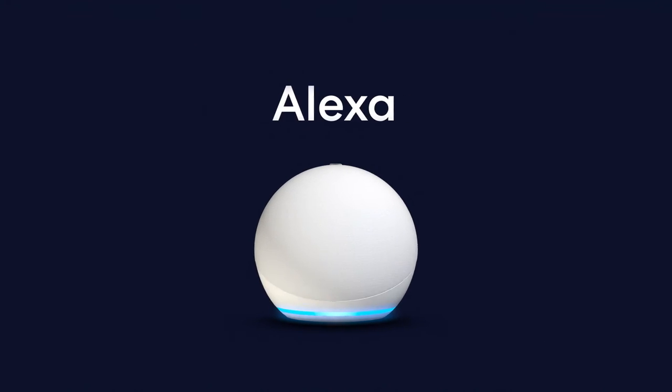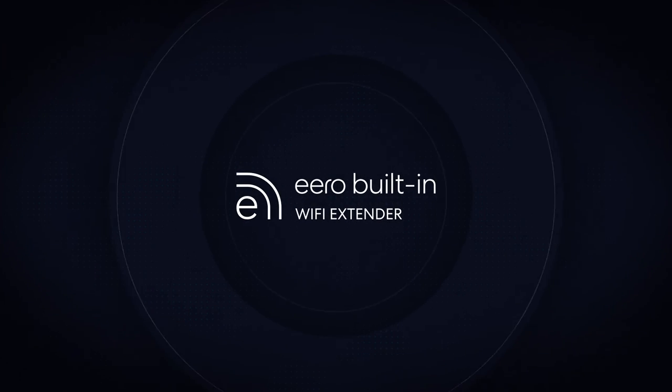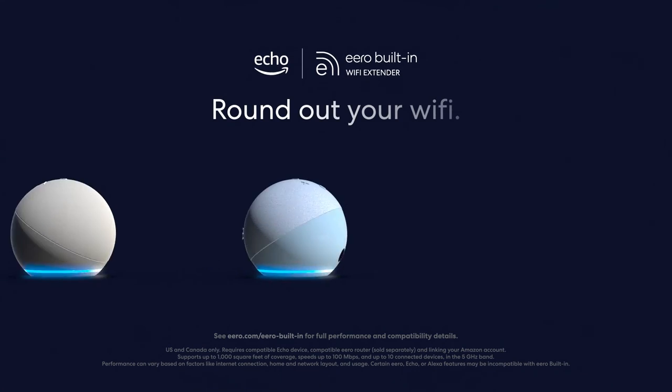Music, Alexa, and now Wi-Fi. Eero was designed to help you get the most out of your connection. And with Eero built-in, now you can get more from your Echo device.